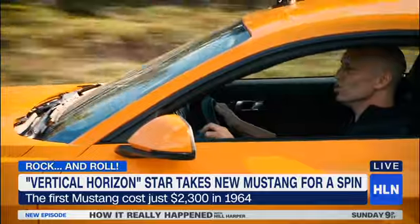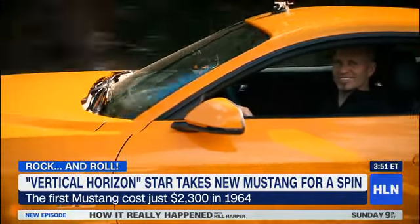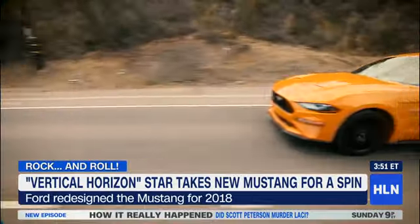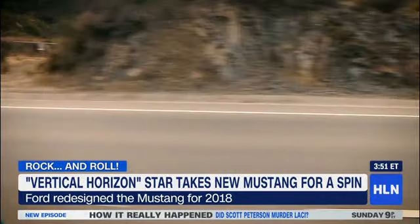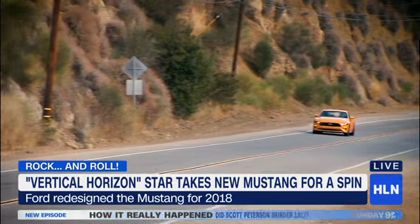This car was built to cruise, and now we're cruising. The new Mustang GT has what they call the Coyote engine in it — 460 horsepower and 420 foot-pounds of torque.